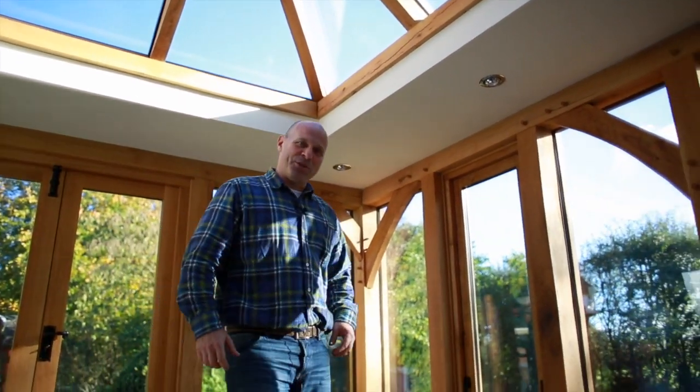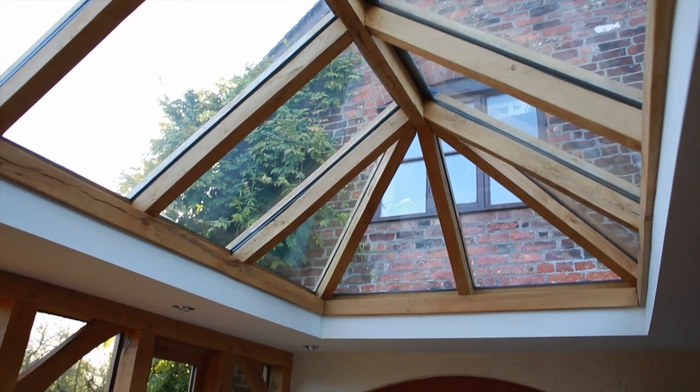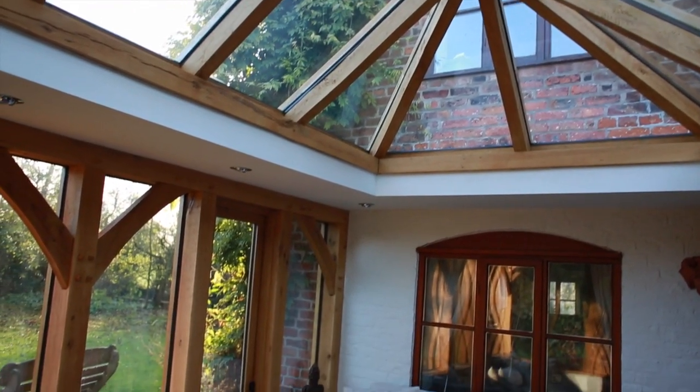Hi, I'm Mike Stanmore, owner of The Natural Oak Company. The first time I was introduced to Green Oak frame building was down in Devon in the early 90s, and I think it's fair to say I fell in love with this way of building straight away. It appealed to me on so many different levels.